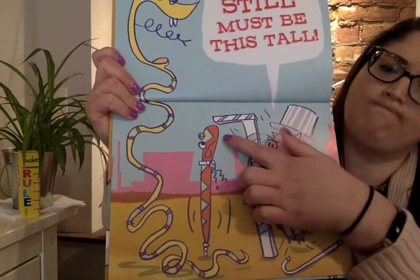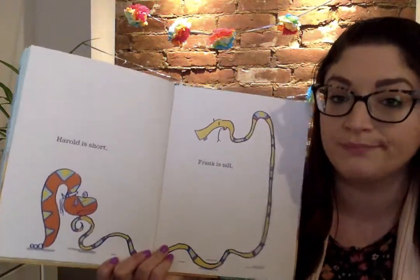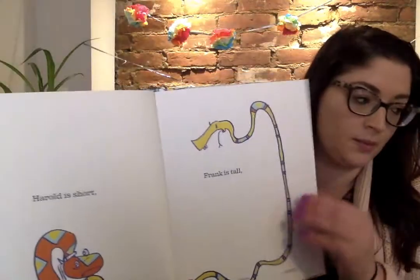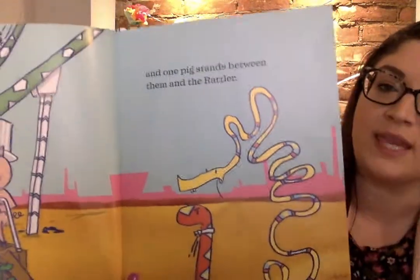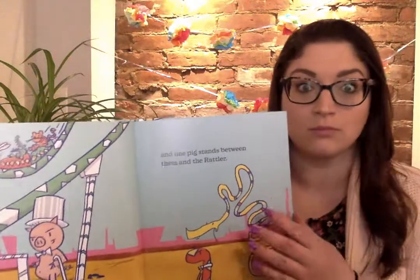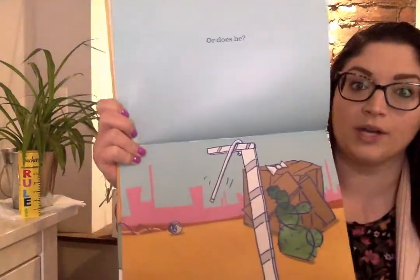He's reaching. Not quite. Harold is short. Frank is tall. Oh man, they look kinda bummed. And one pig stands between them and the Rattler.